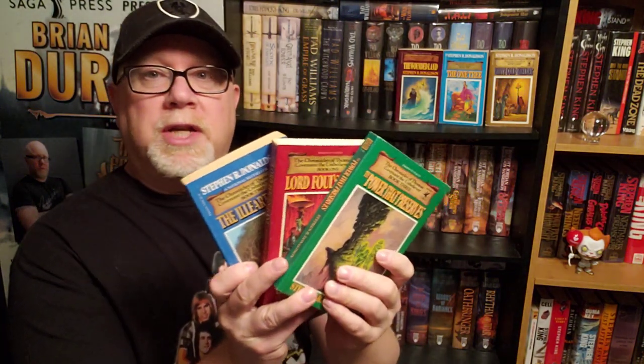And now we've got books number four, five, and six. God, I am bad at math and counting. This is the first trilogy — that's three. This is the second trilogy — it's another three. And so that would be book four, five, and six. Yes, that's right. One, two, three. Four, five, six.